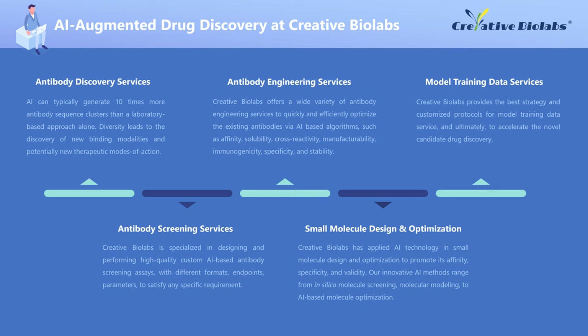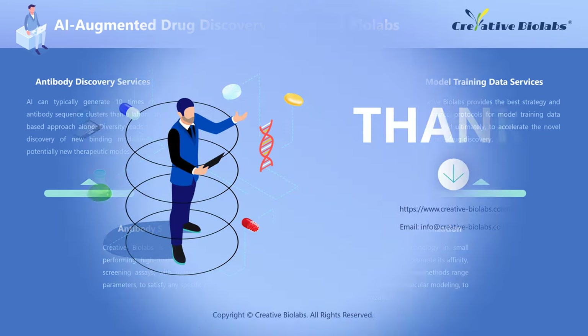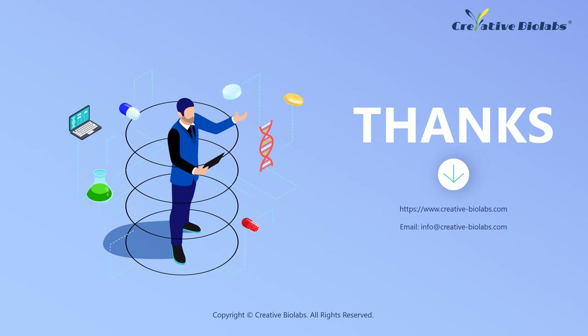Model Training Data Services: Creative Biolabs has combined experienced scientists with advanced facilities to provide the best strategy and customized protocols for model training data service, and ultimately to accelerate novel candidate drug discovery. We can help clients collect training data from different areas. The data will be gathered and checked according to the specific requirement, and all data will be loaded into AI models to guide your drug discovery projects. For more details about Creative Biolabs, please visit our website. Thanks for watching.